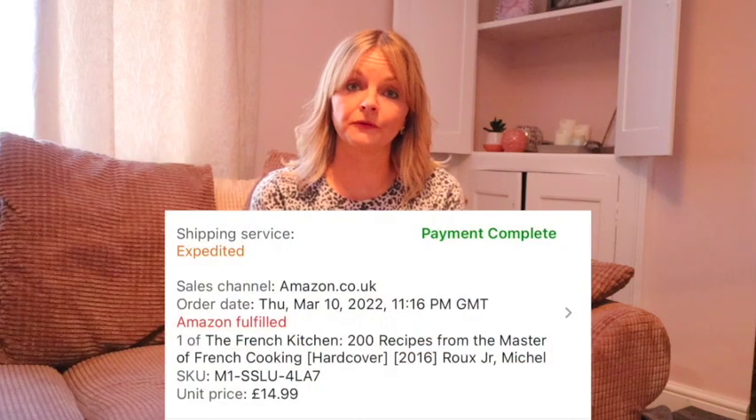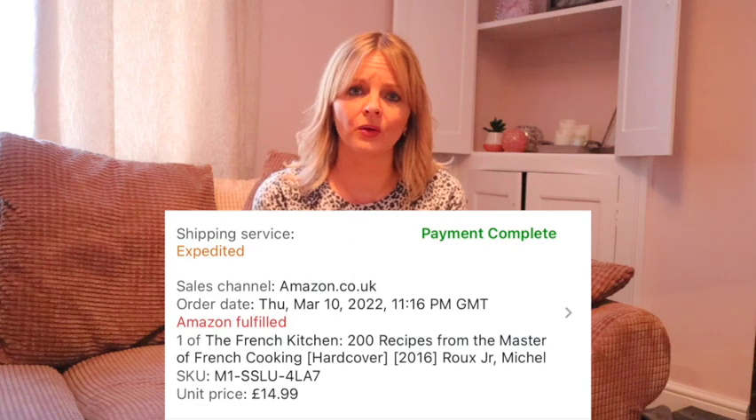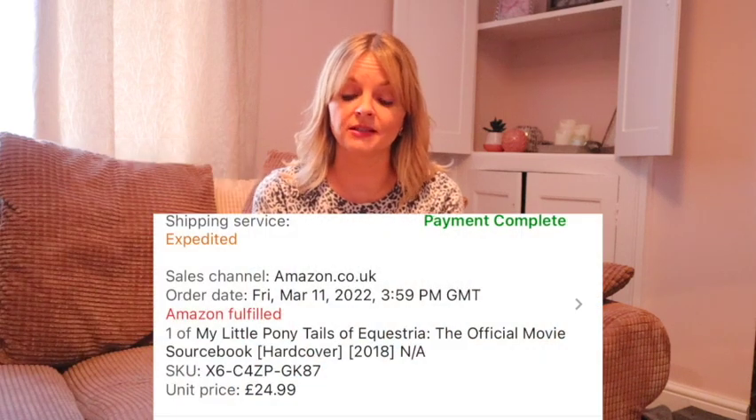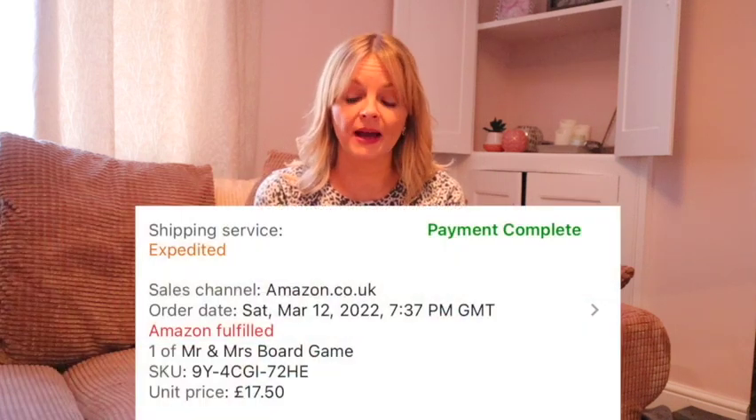A few books now. The French Kitchen cost £7.99 and sold for £14.99 — I'd had that quite a while so I was pleased to get rid of it. A Nawaki book, second hand — as soon as it landed at Amazon it sold — cost £2, sold for £14.99. A new My Little Pony book all about the film cost £10.80 and sold for £24.99. A second hand Mr and Mrs Board Game cost £2 and sold for £17.50.